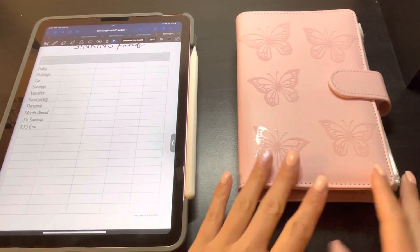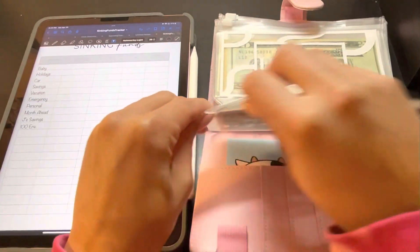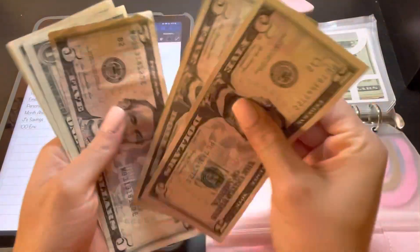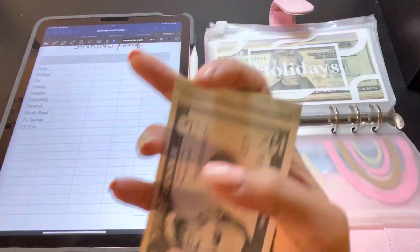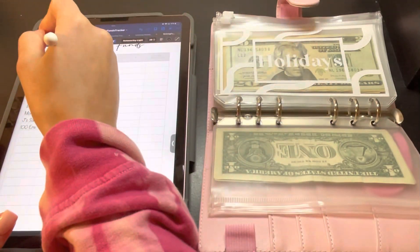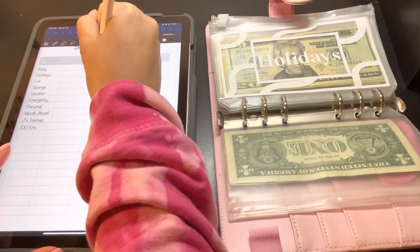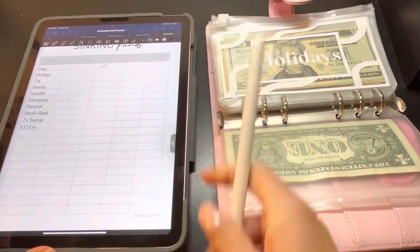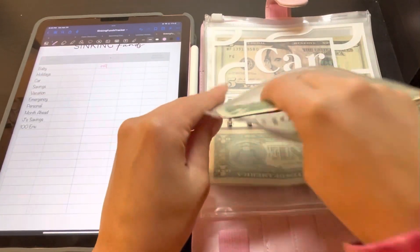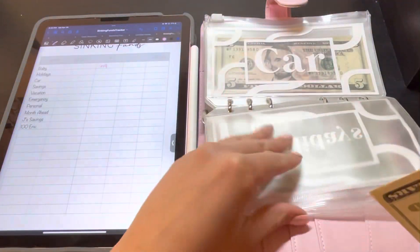First we're starting with baby — baby has $19. I'll just fill in the rest later. And then holidays has $76.